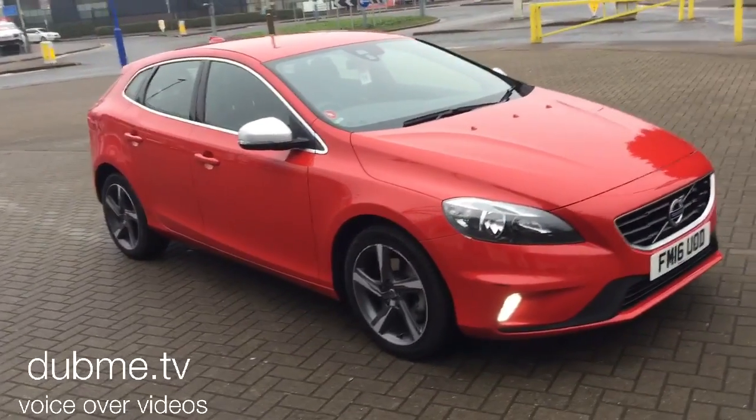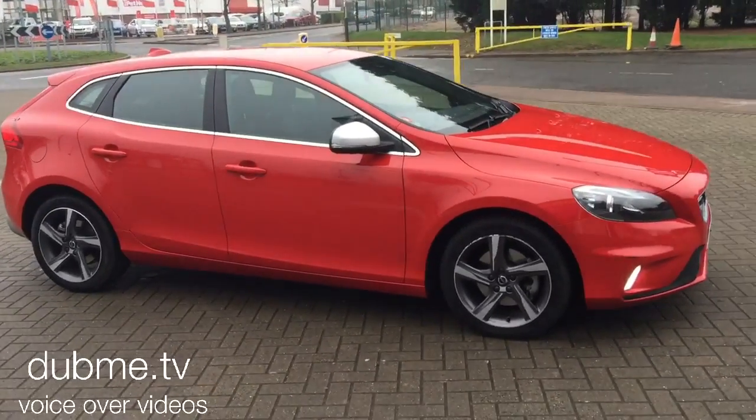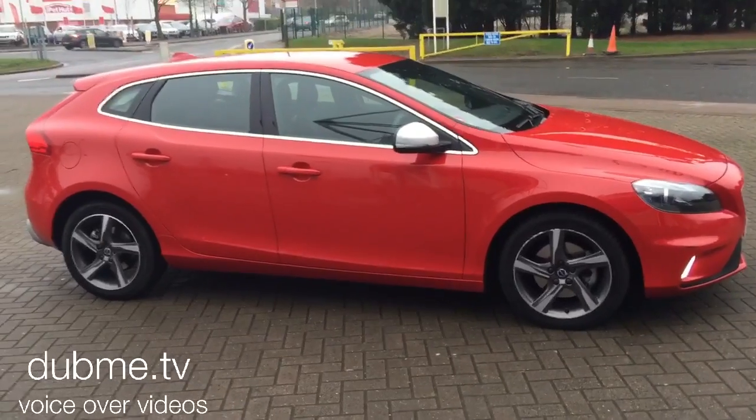You can buy this lovely car online today by clicking the reserve online button below this video. Thanks for dropping by at Sturgess.